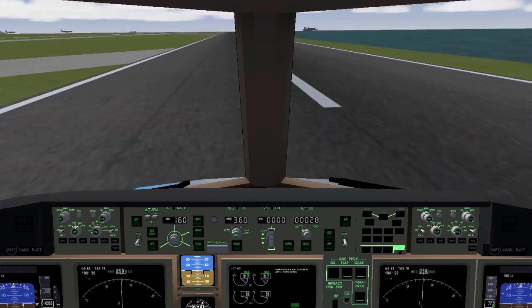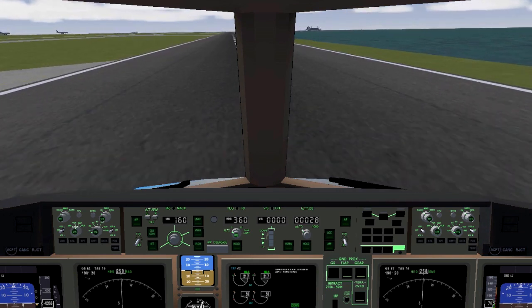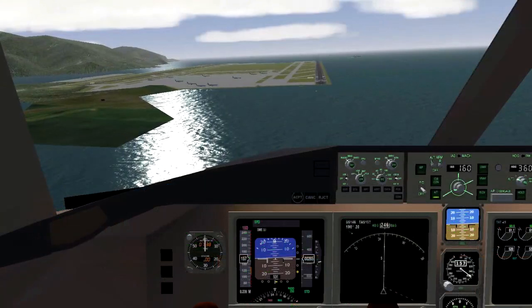On touchdown, keep using the rudder to stay at the runway centerline. And don't forget to apply your brakes correctly.